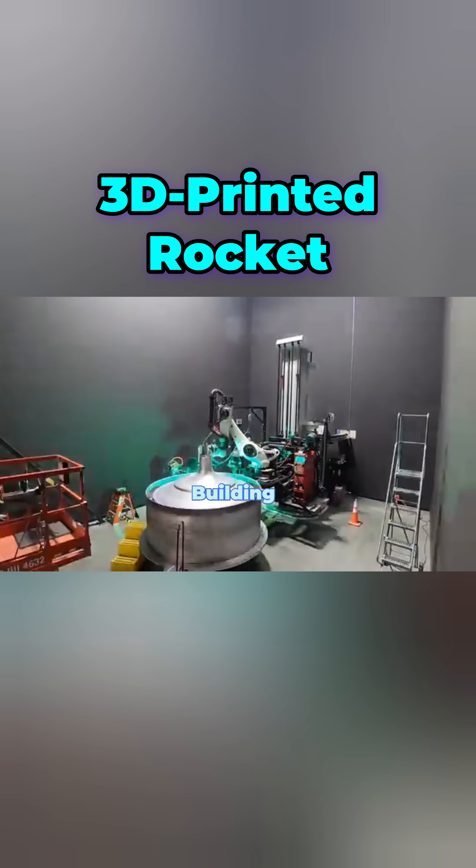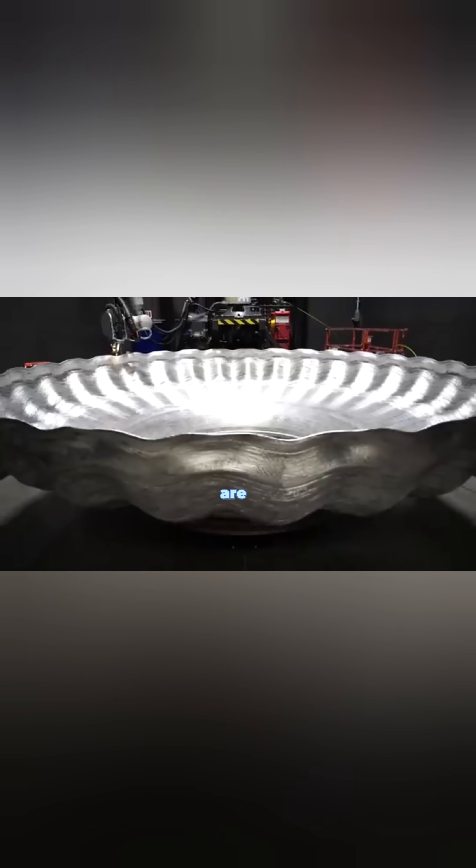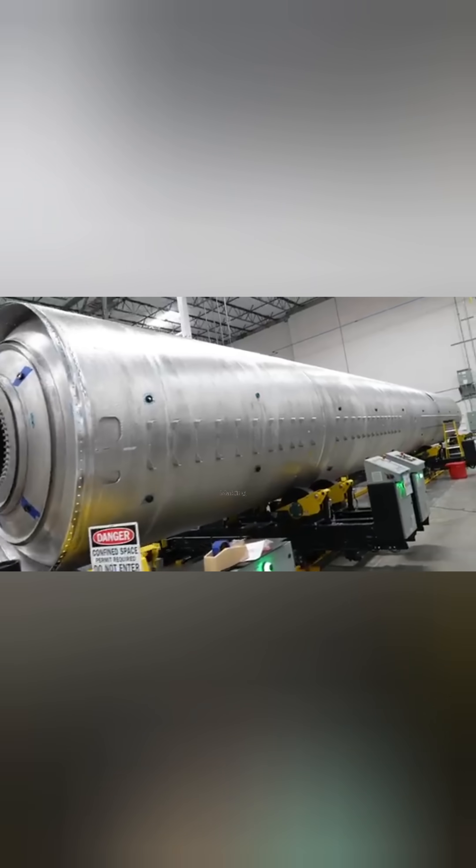3D printed rockets — building a spaceship like a toy. Why spend years building a rocket when you can print one? Companies like Relativity Space are using 3D printing to create entire rockets, making space exploration faster and more affordable.